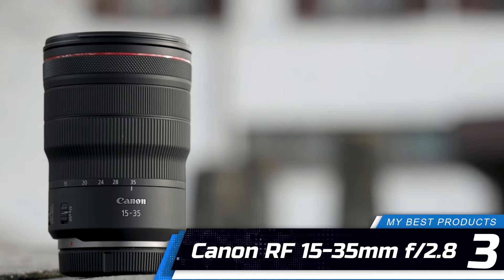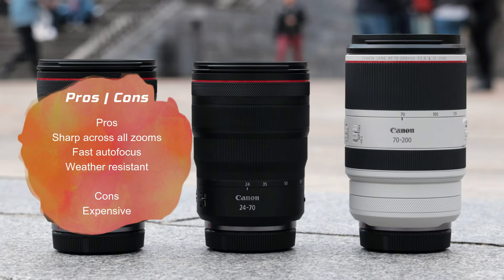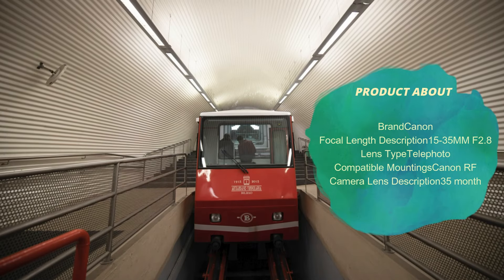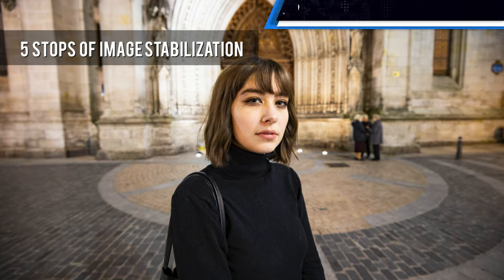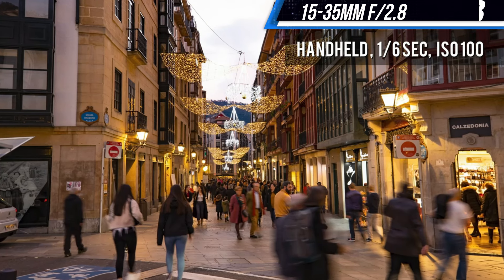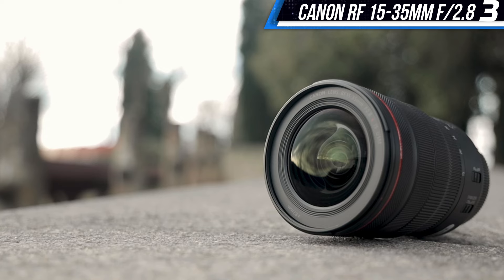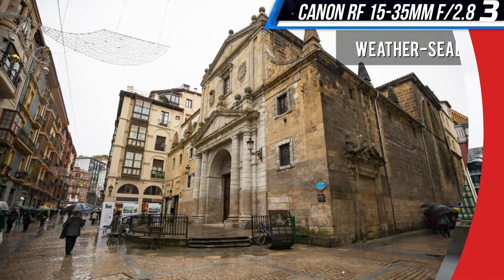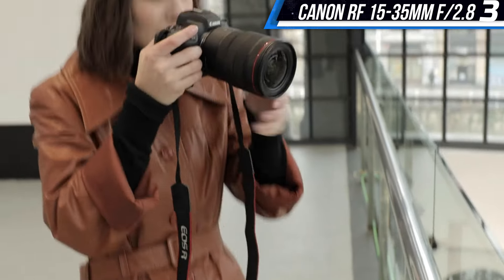Number 3: Canon RF 15-35mm f/2.8 L IS USM. If you work in tight spaces and need a wide-angle view, the Canon RF 15-35mm f/2.8 L IS USM should be in your bag. When zoomed out, the lens can capture every interior detail in homes or faces at a wedding reception. The ultra-wide angle view is also great for taking long-exposure pictures of stars. You can also zoom into 35mm, a standard focal length perfect for everyday use. What's particularly impressive is its fixed f/2.8 aperture, which allows you to take pictures in poor lighting conditions, and it includes an optical stabilizer system for even steadier shots.